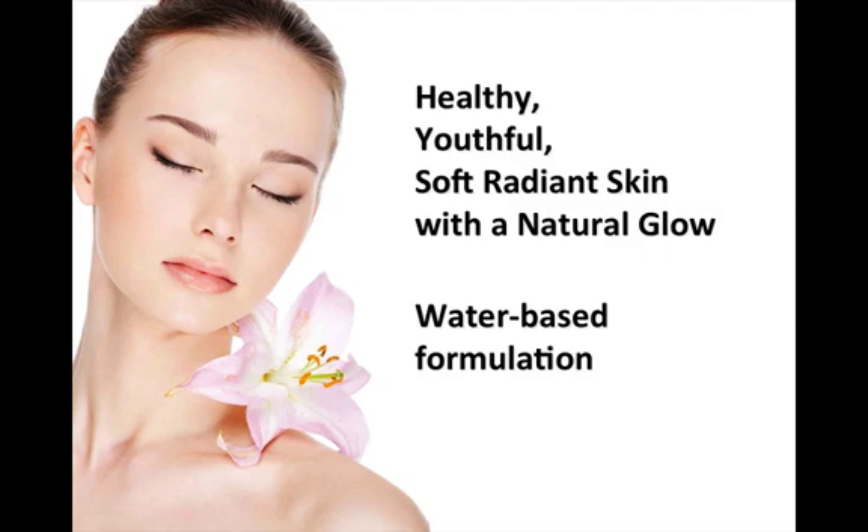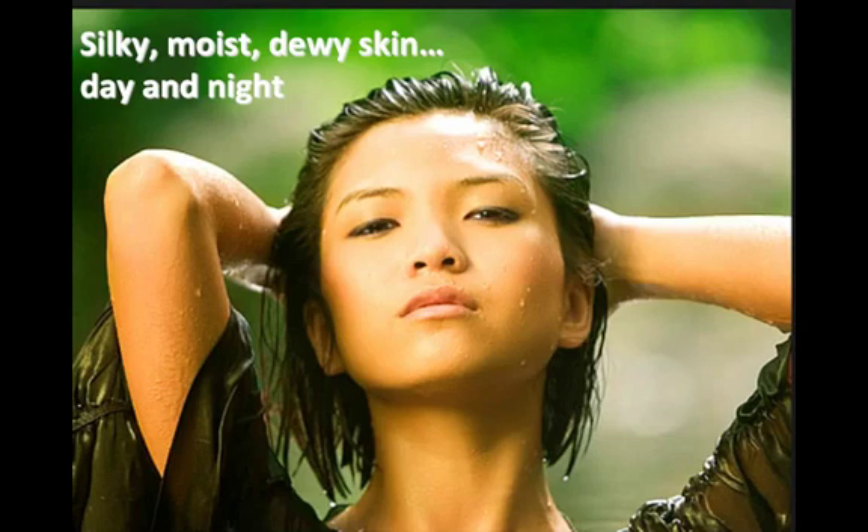You know the feeling — your skin feels refreshed, soft, and healthy. The unique water-based formulation feels clean, fresh, and light as a feather as it quickly permeates into the skin, leaving your skin silky smooth and dewy all day and all night.